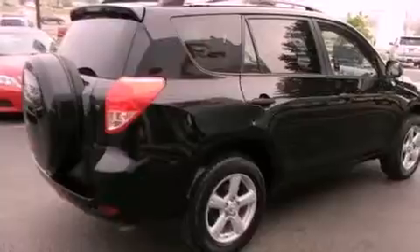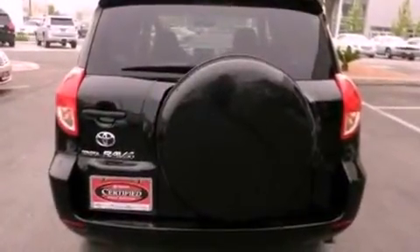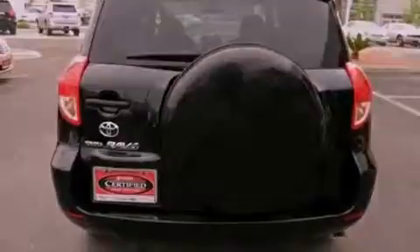A rear spoiler, a passenger side vanity mirror, privacy glass, an anti-lock braking system, air conditioning, and a limited slip differential.